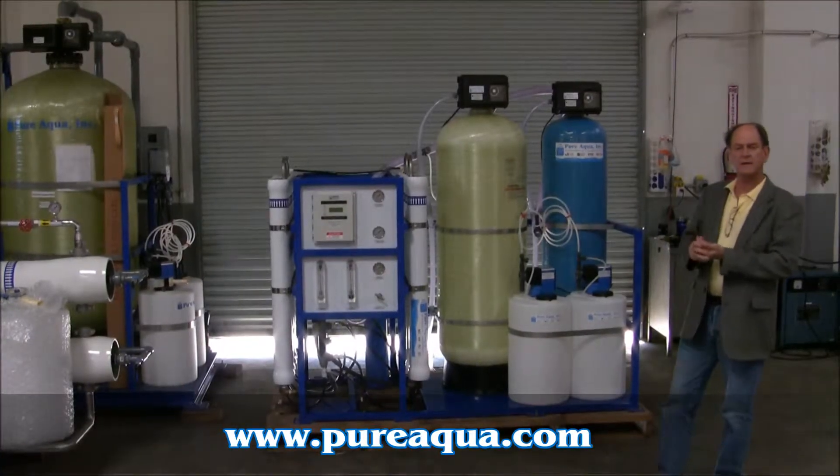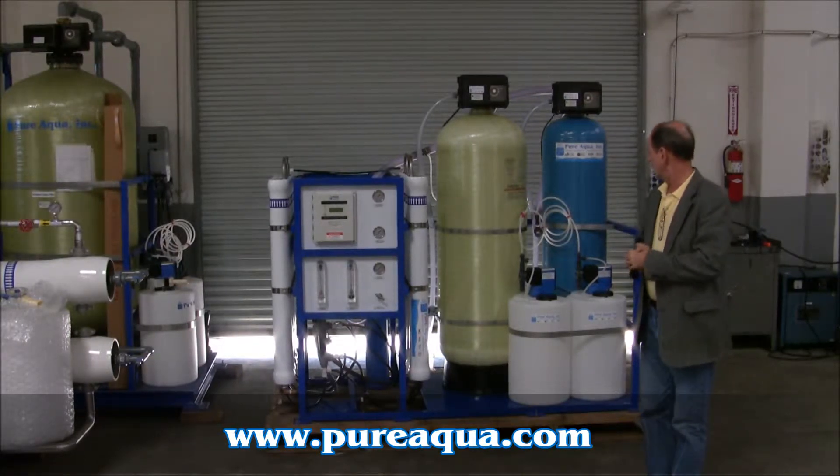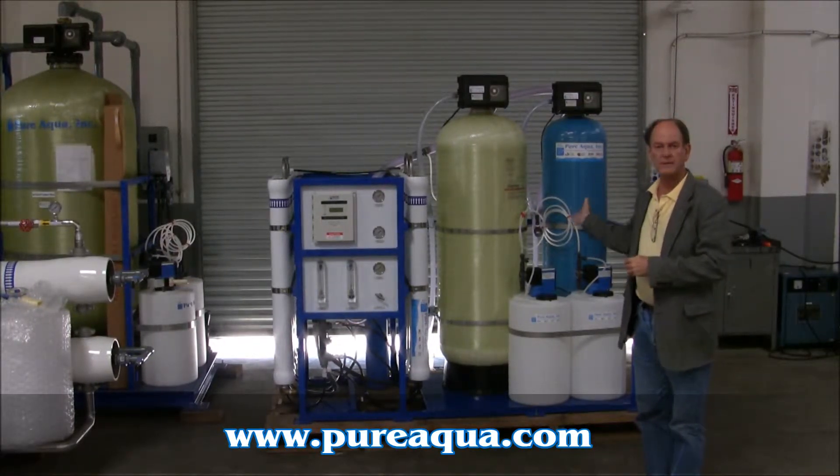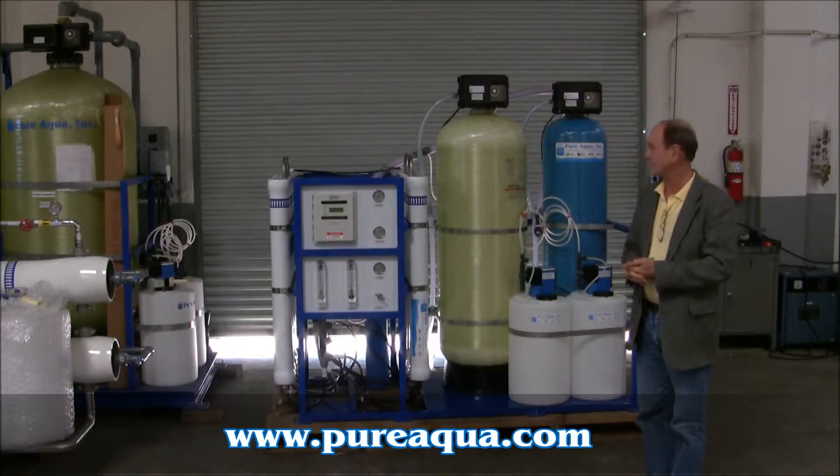Today is Monday, March 21st, 2011, and later this week we'll be shipping this 15,000 gallon per day water treatment system to the Philippines.